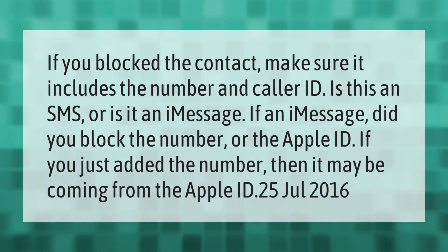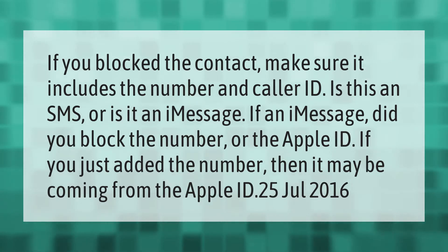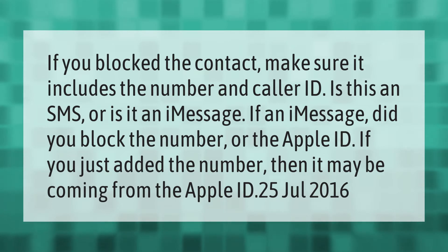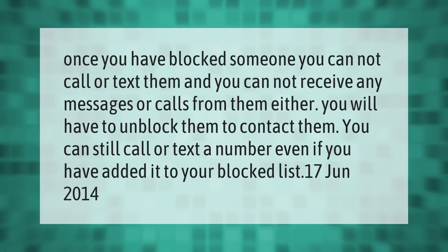If you block the contact, make sure it includes the number and caller ID. Is this an SMS or is it an iMessage? If an iMessage, did you block the number or the Apple ID? If you just added the number, then it may be coming from the Apple ID.